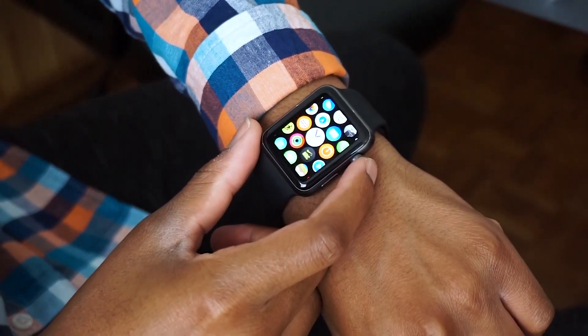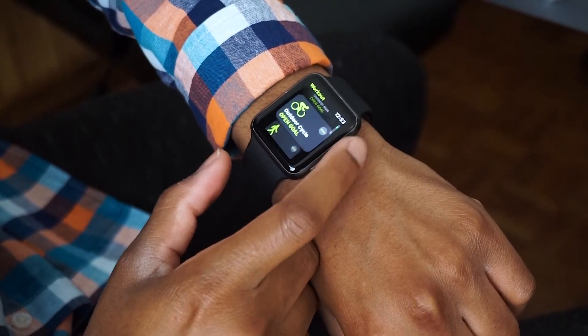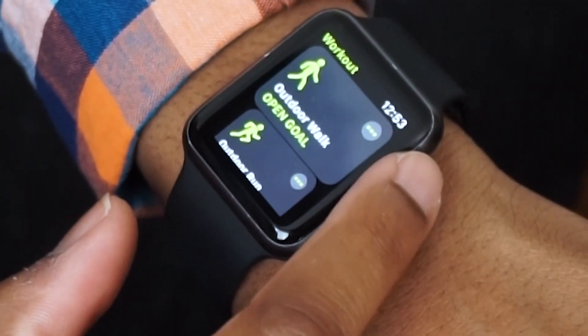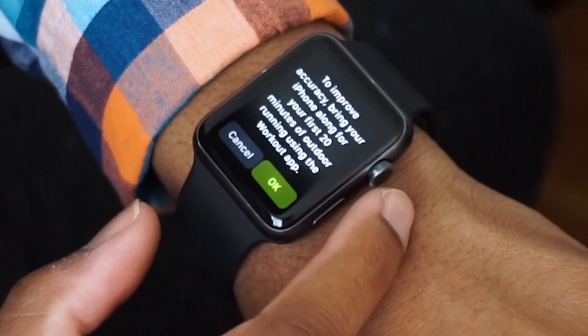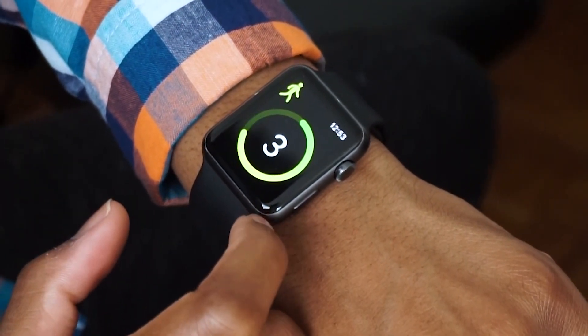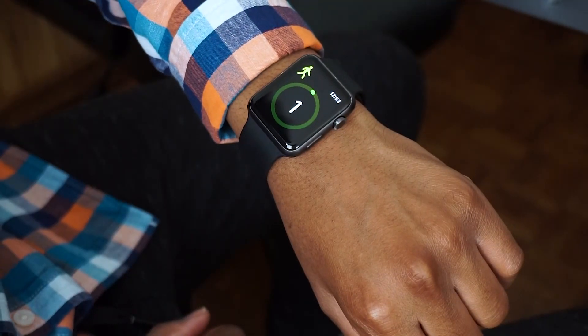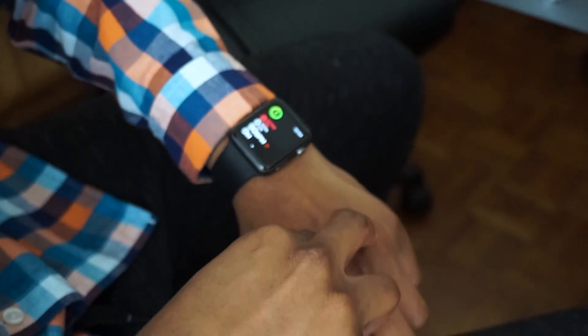Apple also changed the UI of the workout application. The workout app was one of the most focused things Apple spoke about when it comes to watchOS 4. One of the major new features is the pool swim feature — it automatically tracks the laps you take around the pool, and when you stop, it pauses as well.